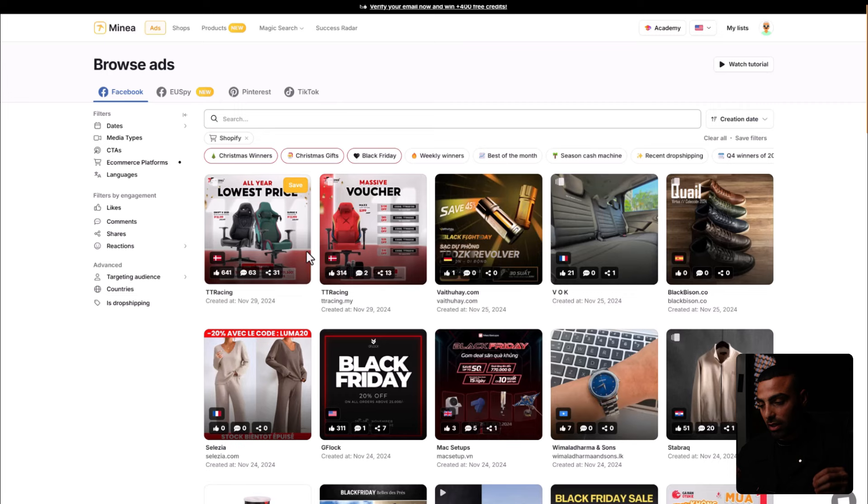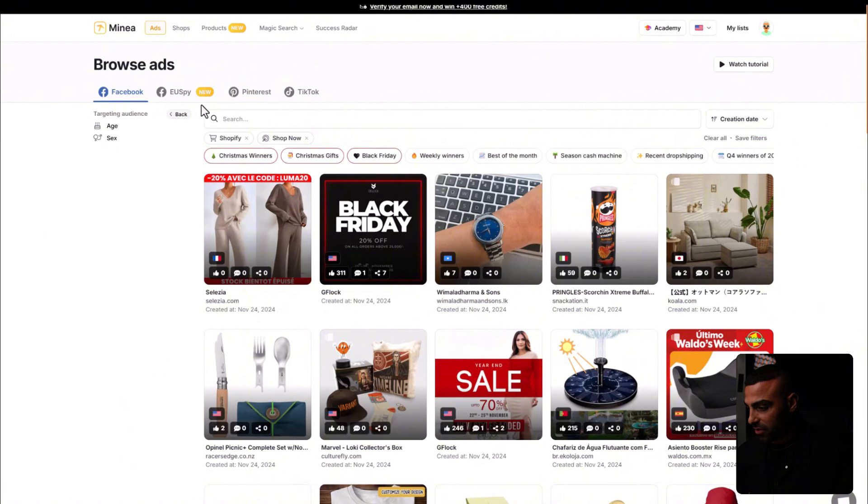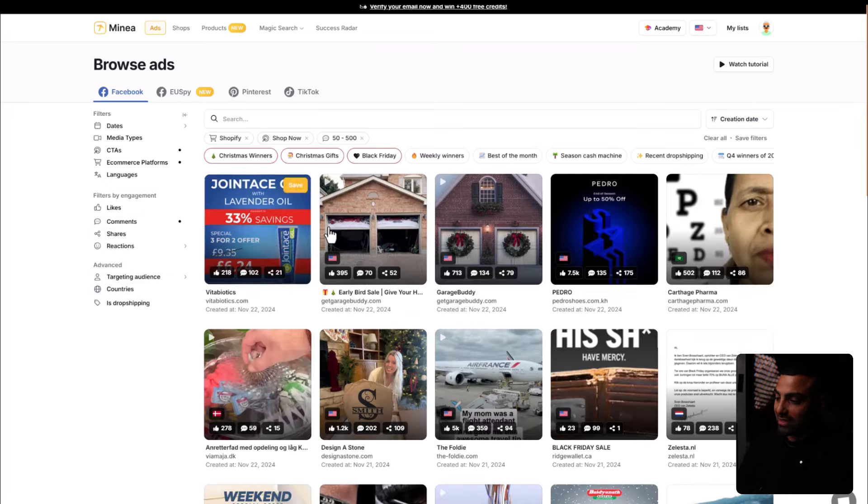People are buying personalized gifts right now, and that's one of my favorite niches. Personalized gifts is one of the best niches in Q4 because it's unique, has high perceived value, you can charge a lot, and there are US suppliers that ship within one to two days — literally a no-brainer niche. For the filters, I set the call to action to 'Shop Now', e-commerce platform to Shopify, and engagement to medium, showing ads with 50 to 500 comments.